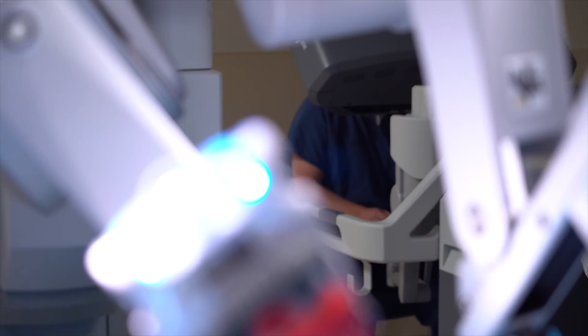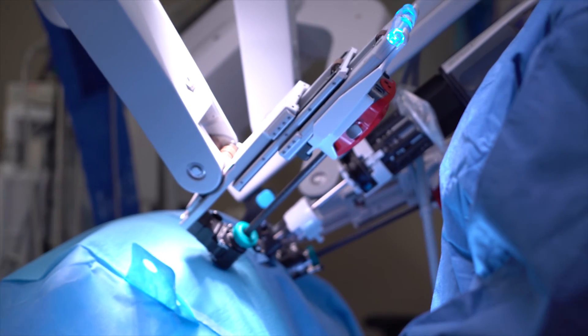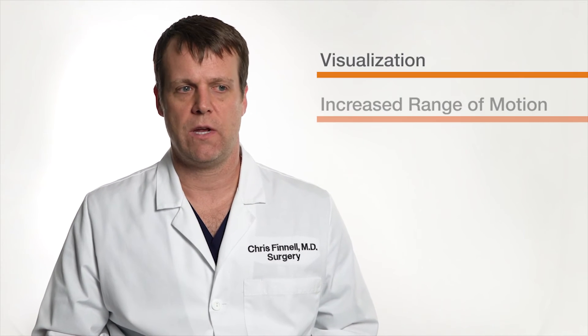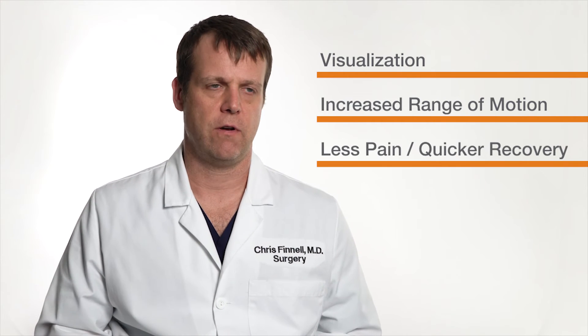Not all surgeries in all situations can the robot be used, but for a lot of things it's being used more and more. The main issues are visualization and increased range of motion, which can translate into less pain and quicker recovery for patients.